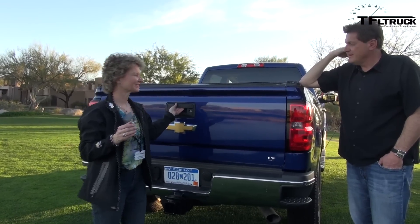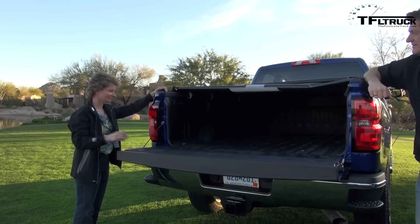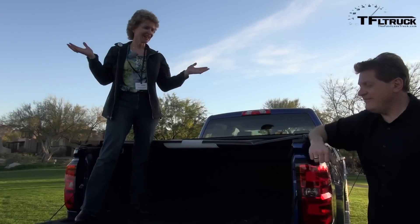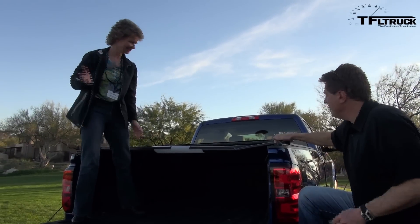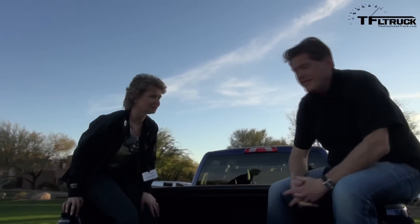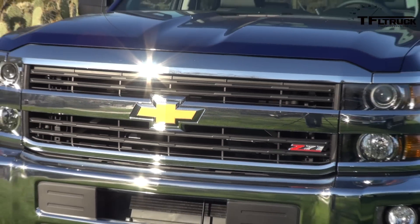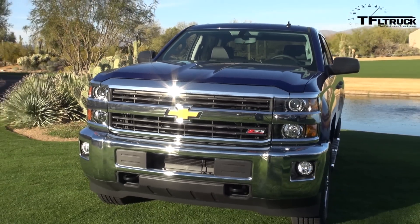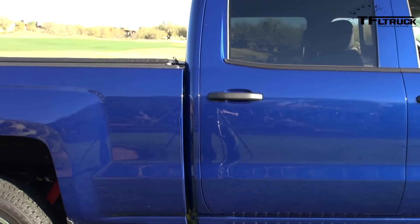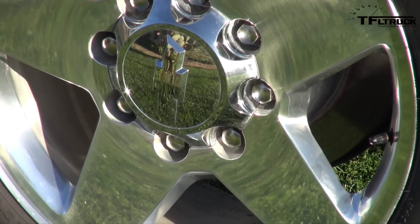The heavy-duty tailgate sits 2 inches higher, making it much easier to get into the bed. You've got a hand hold here too — after you're working all day and have to get in 20 or 30 times, thoughtful design makes a big difference. There's no awkward big step; it's simple and easy. We also have tie-down cleats in the box where you can put them anywhere you want to tie down a load.